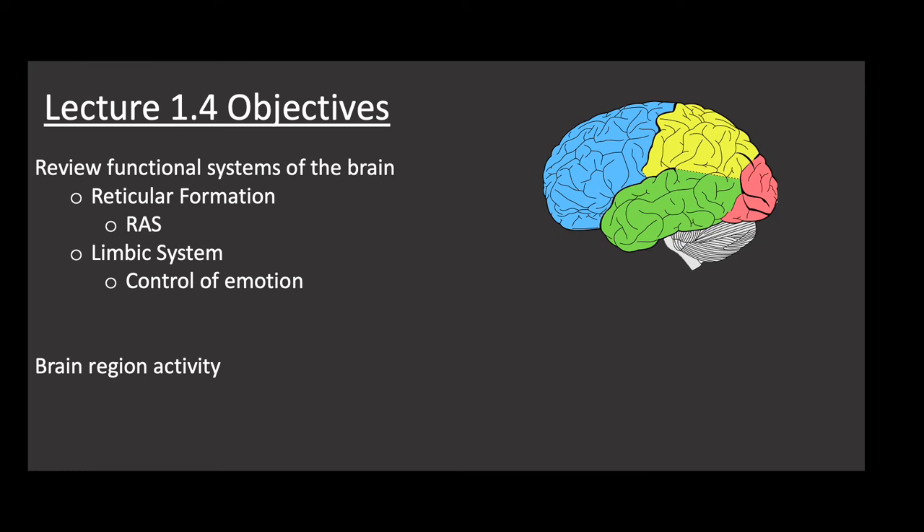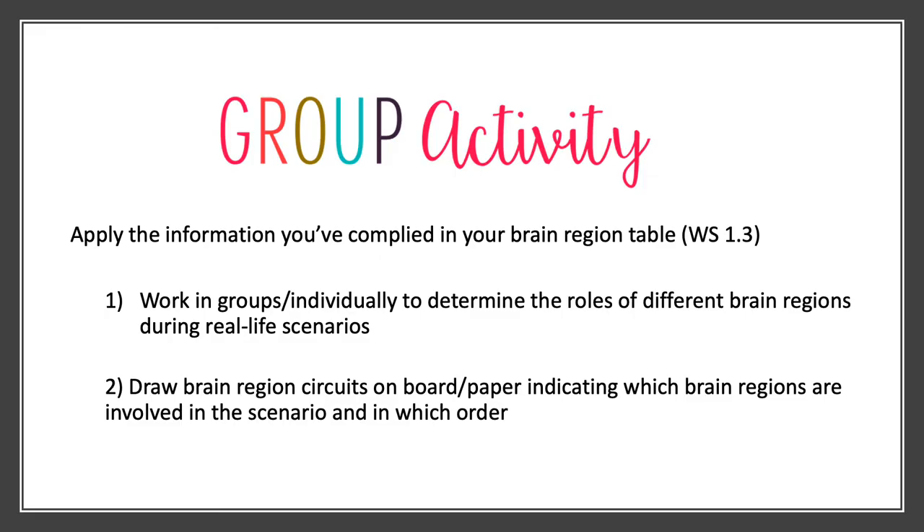That brings us to our brain region activity. We're going to apply all the information compiled in worksheet 1.3 — your brain region table. Working in groups in the classroom or individually at home, we'll determine the roles of different brain regions during real-life scenarios. You'll draw brain region circuits, indicate which regions are involved, how they're communicating with each other, and in what order they appear in that scenario.